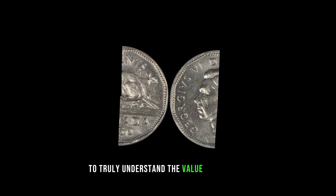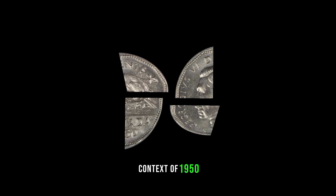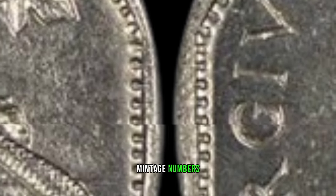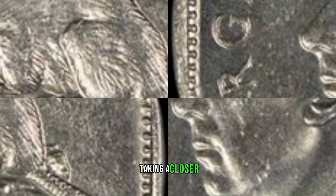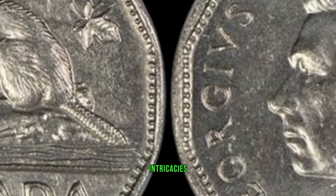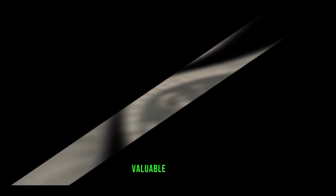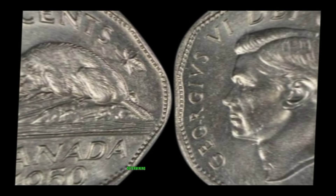To truly understand the value of this coin, we need to delve into the historical context of 1950. Factors like mintage numbers, design variations, and any historical events related to the coin can significantly impact its rarity and value. Taking a closer look at the coin, we'll discuss its key features, including any minting errors, variations, or design intricacies that collectors find particularly valuable. Even the smallest details can make a big difference.